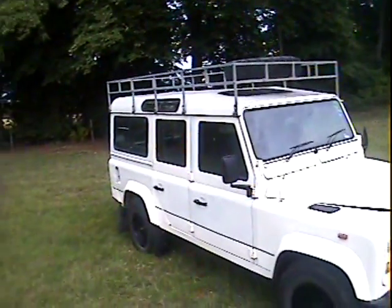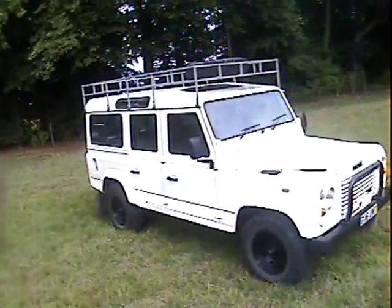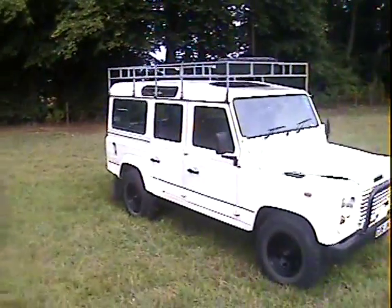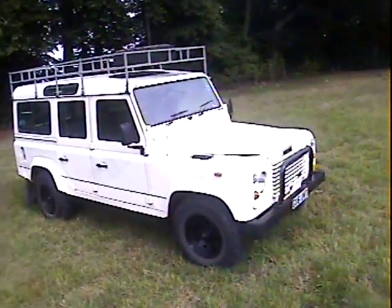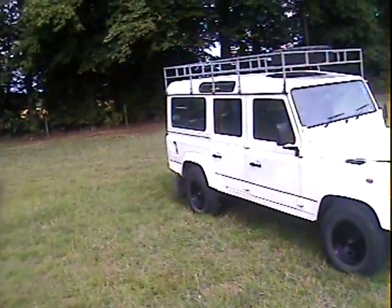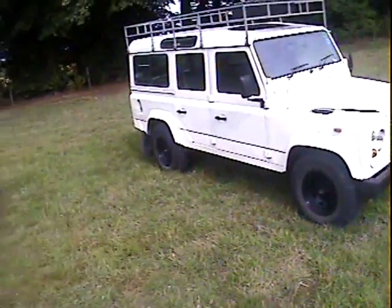Let's take a walk around this beast. It's a 1989-1990 Land Rover 110 County Station Wagon, 11-seater, genuine County Station Wagon, fitted with a 6.2 litre V8 GMC diesel engine and automatic transmission, which makes it go very well indeed.